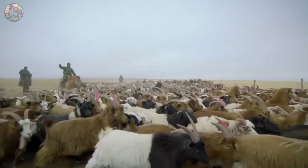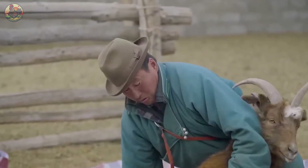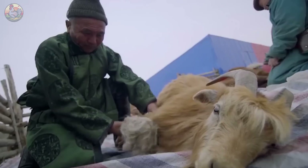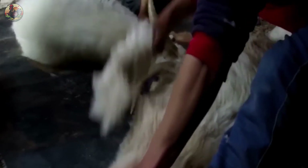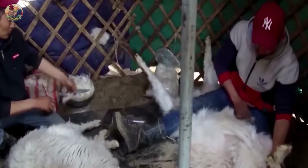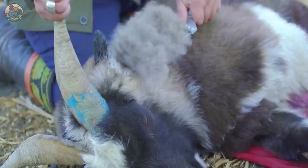As spring arrives, the long and delicate fibres naturally start to shed from the undercoat of the goats, signalling the end of the harsh winter. Traditionally, Mongolian people used wooden combs to comb their goats' wool, a practice later replaced by standard metal combs. This method ensured that the harvesting process not only yielded the best quality wool, but also kept the goats comfortable without causing distress.